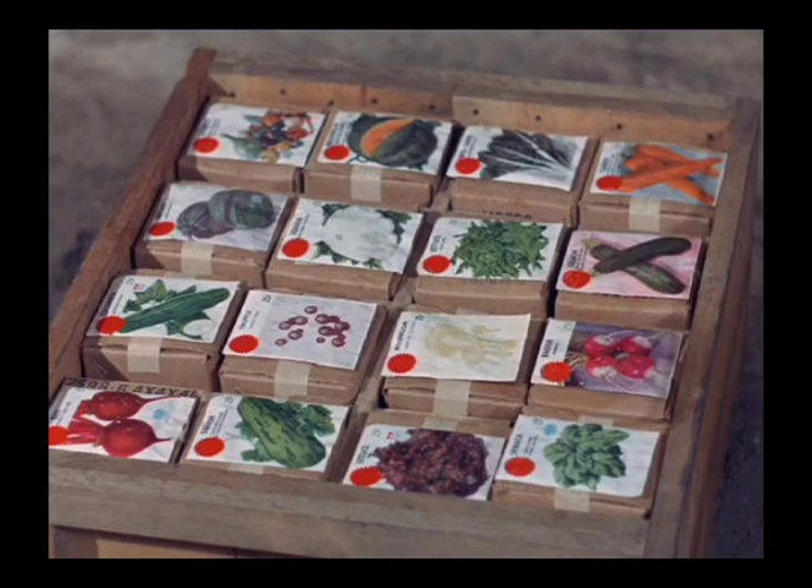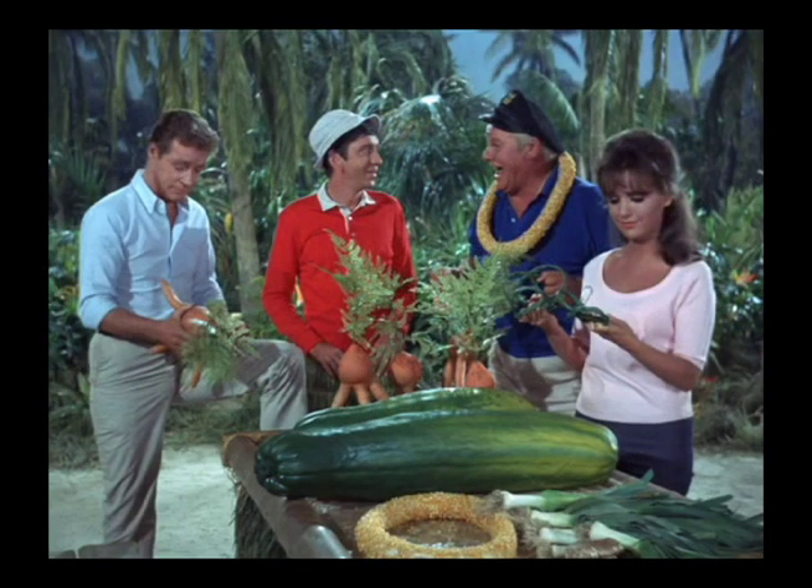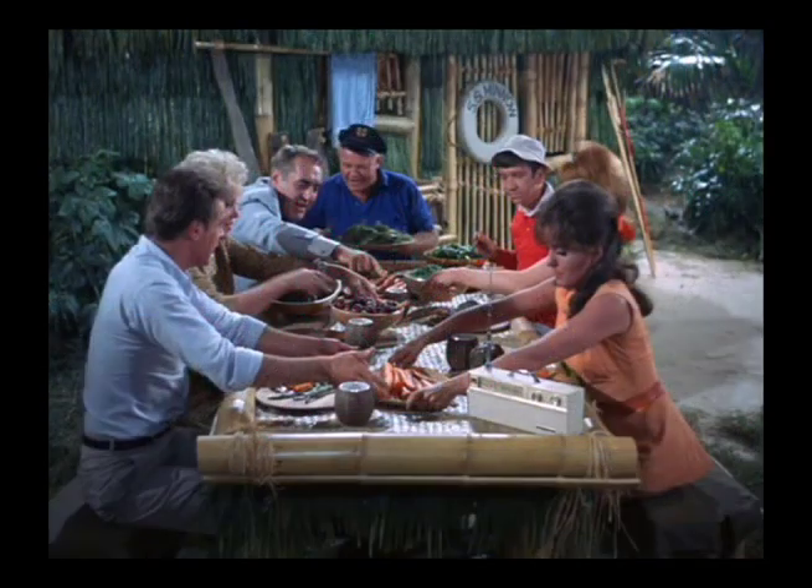This is my favorite episode out of all the episodes. I always liked the ones that involved a lot of color and creation and imaginative design, like the vegetables.